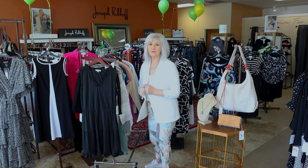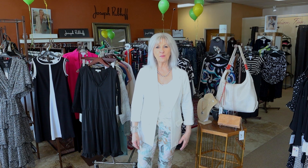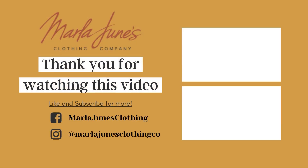Those are some new arrivals. We're still getting new arrivals daily and we're getting ready for Mother's Day here at Marla June's. We'll have a fun event on Mother's Day weekend — I'll be announcing that a little later. I hope y'all have plans to come shop with us here at Marla June's this week. Thank you for shopping with us and I will see you right here.